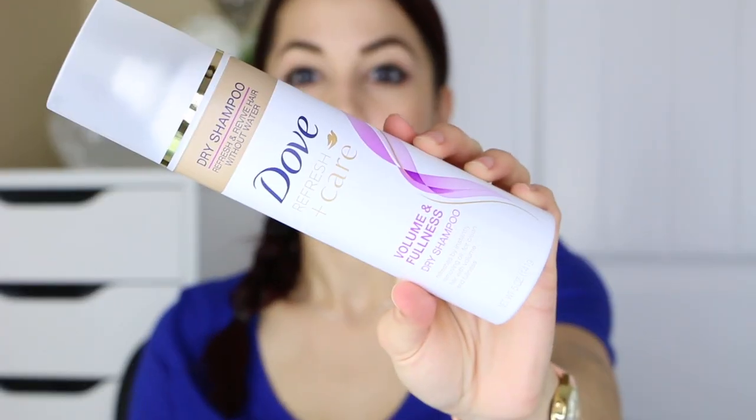The first thing is the Dove Refreshing Care Volume and Fullness Dry Shampoo. It's available pretty much at any drugstore. I have used the Dove one for many, many years. You get 5 ounces for right around $5 to $6 depending on where you go. CVS is sometimes a little more expensive than Walgreens or Walmart, but relatively speaking, this is a very affordable dry shampoo and it works really well.